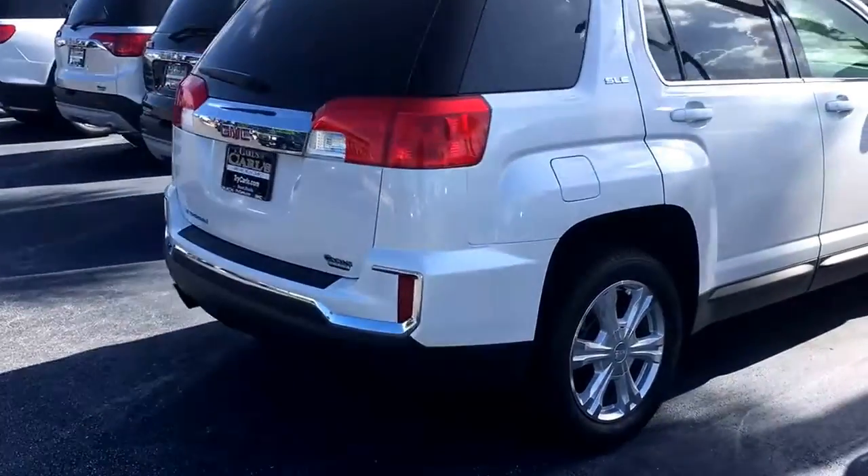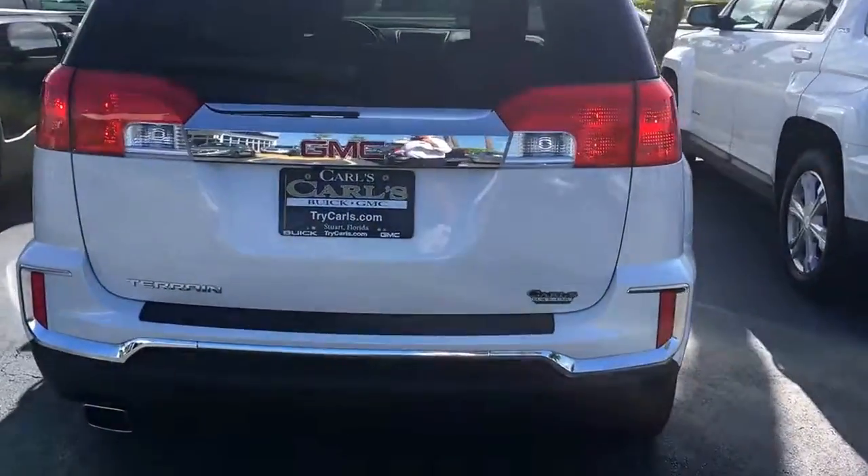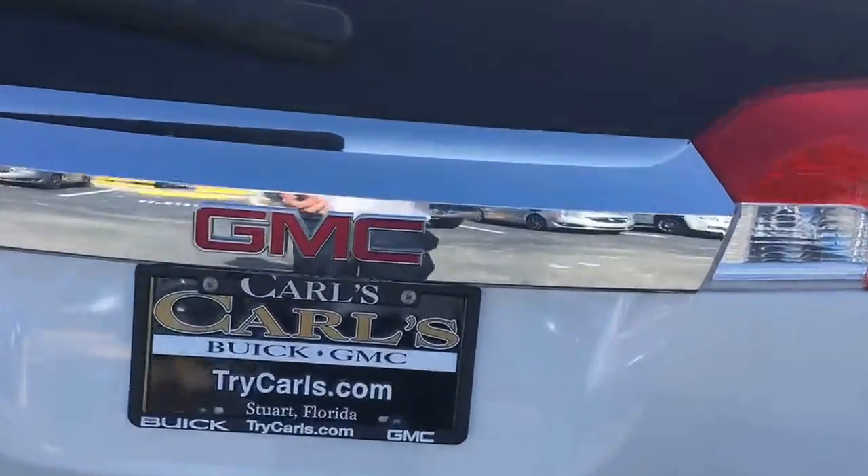This Terrain comes equipped with remote start. Start your vehicle remotely up to 200 feet away with the key fob, or anywhere you have cell phone service using the free RemoteLink app.